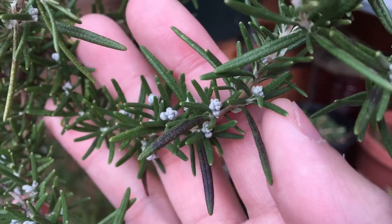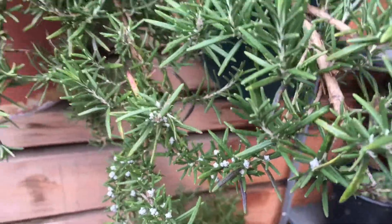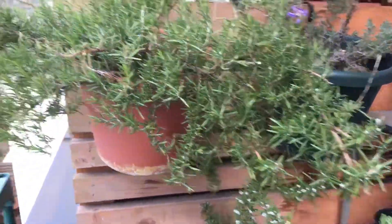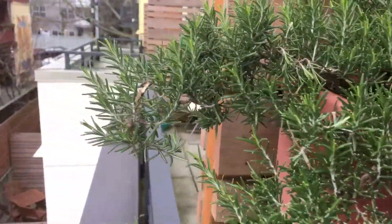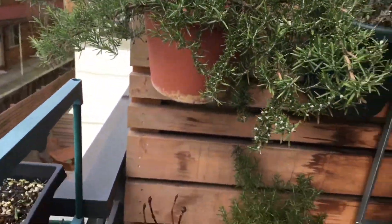You can see the flower buds. I'm very excited — this is the first time I have rosemary flowers. And you can see on the other side of the plants, I am not seeing any flower buds, only that side. So that's interesting.